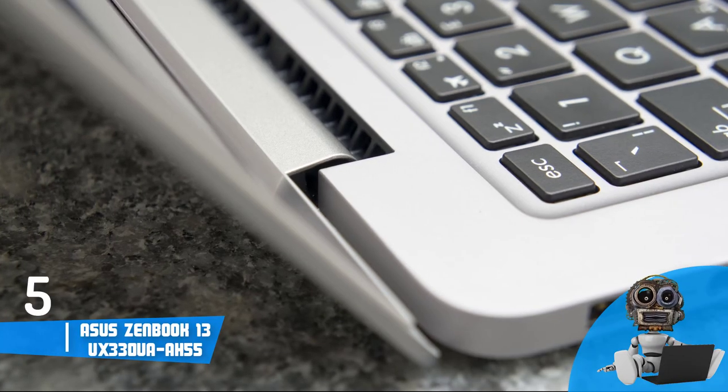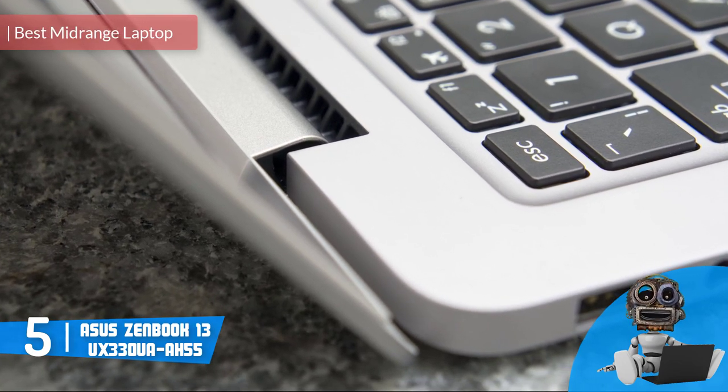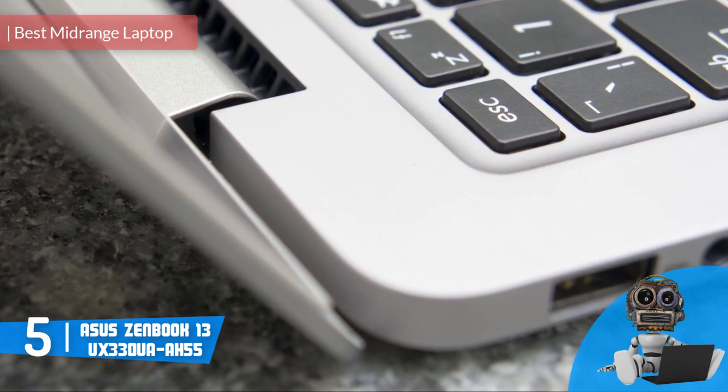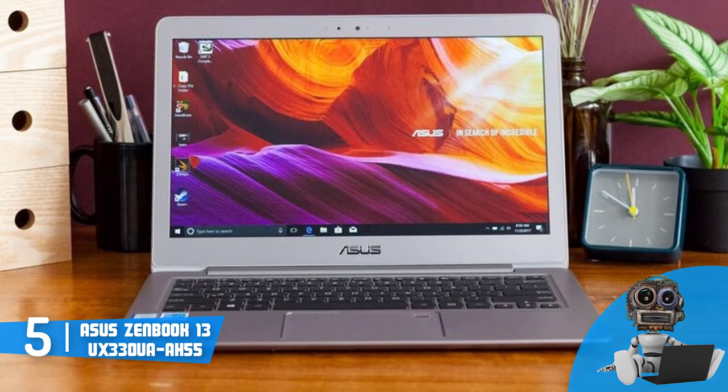At Number 5, we have the ASUS ZenBook 13 UX 330UA AH55. The ASUS ZenBook 13 UX 330UA AH55 is a 13.3-inch laptop that appeared to be one of the most sold ones in its category due to its versatility.